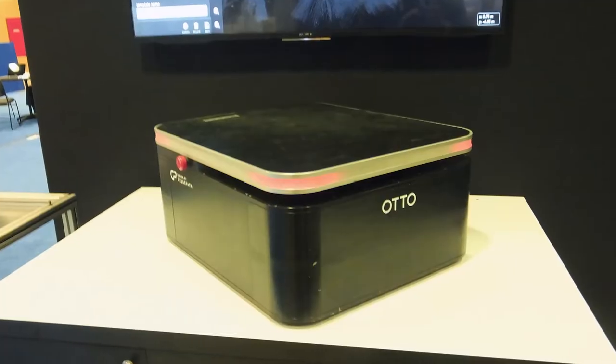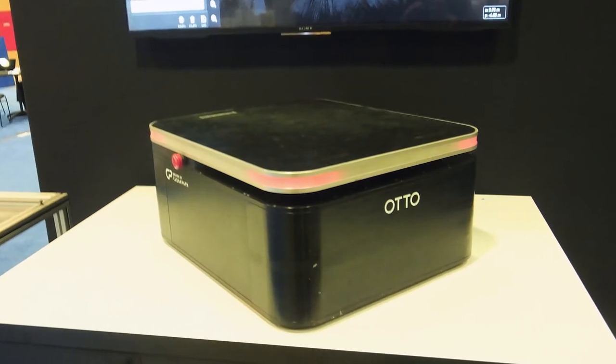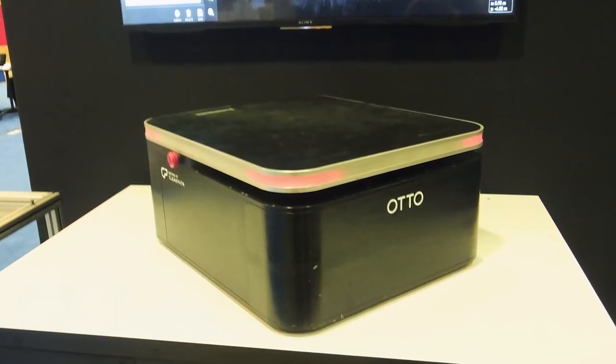My name is Bill Torrens. I'm the director of sales for Auto Motors. We are presenting here at the PAC Expo Show a new type of automated guided vehicle. We call it an SDV.